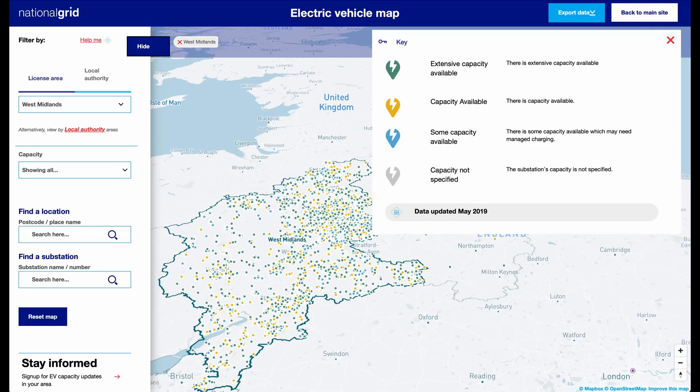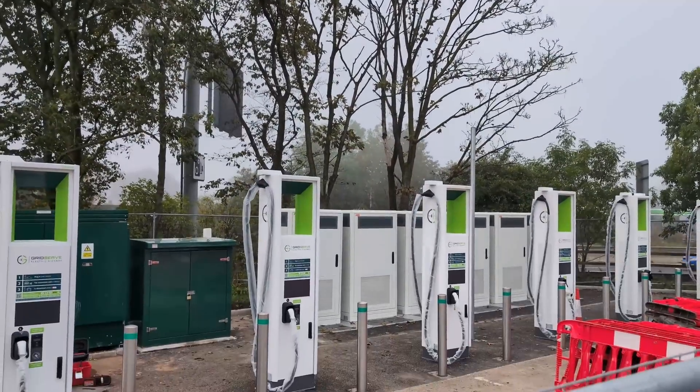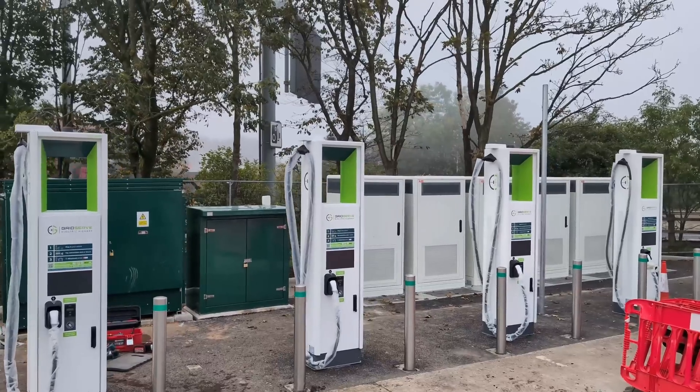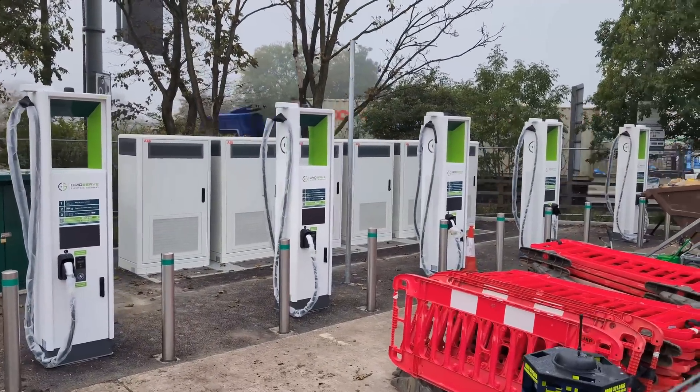While they struggle on, in many places electricity demand is easily met; in others it becomes an issue. It's a postcode lottery. When installing a new EV charging station, the installers will normally use any excess power available at the immediate substation, only looking further afield if that is totally insufficient.